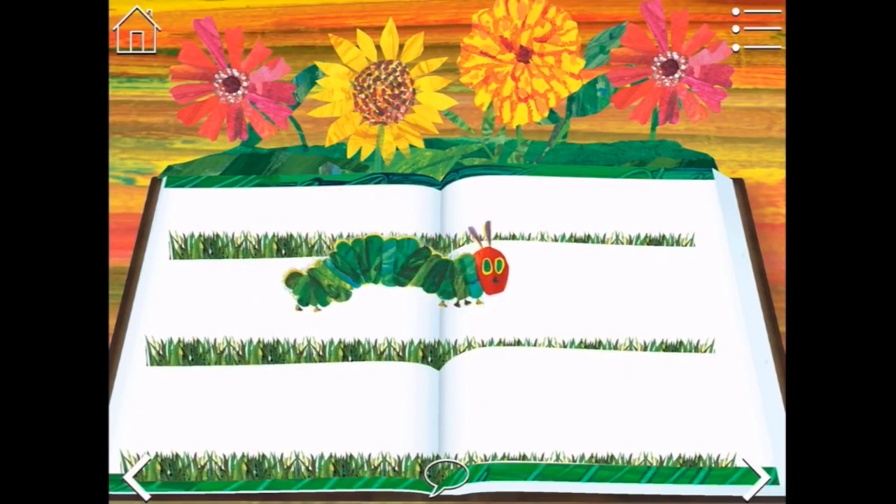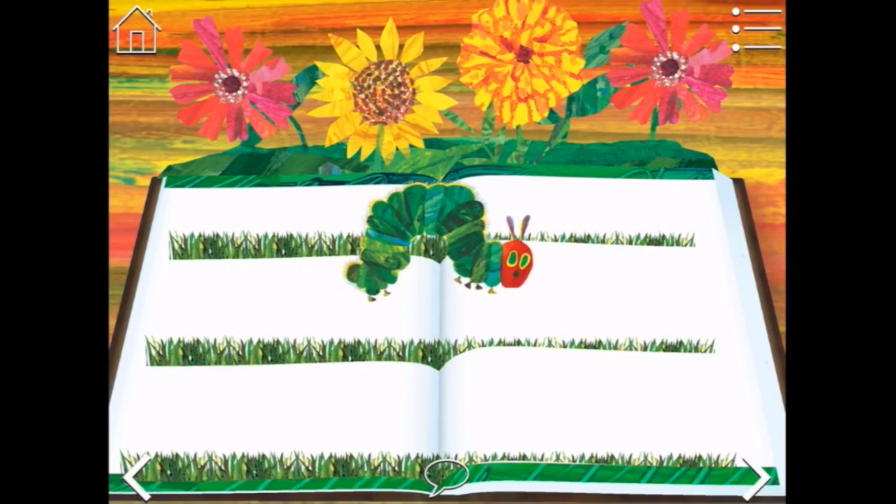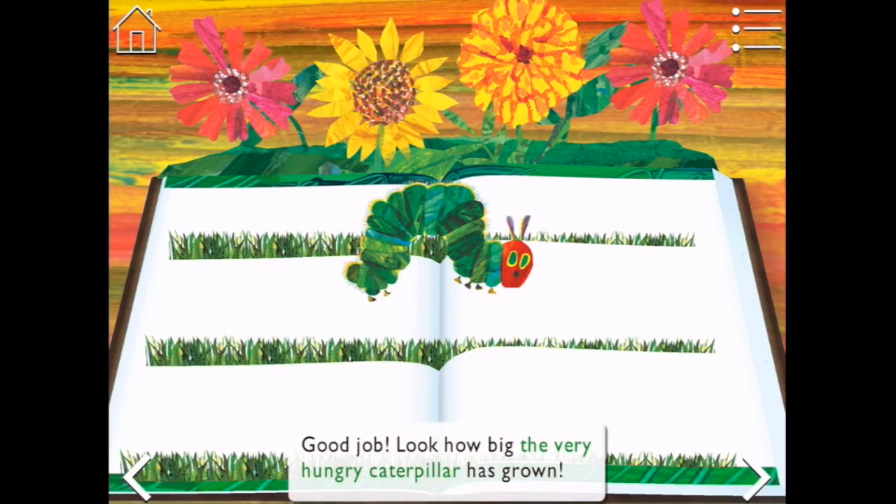I think you've had quite a good amount of healthy treats. Look how big the very hungry caterpillar has grown - so big!